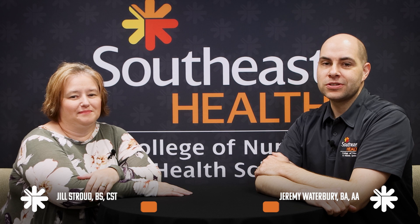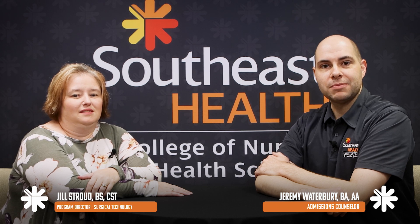Hello, I'm Jeremy Waterbury, the admissions counselor here at Southeast Health College of Nursing and Health Sciences, and today I'm here with Jill Stroud, our program director for our surgical technology program.